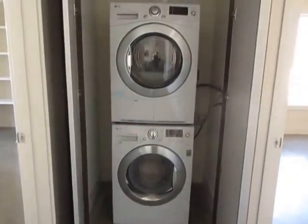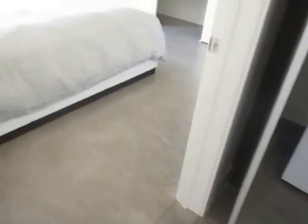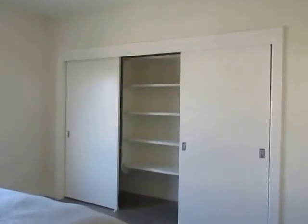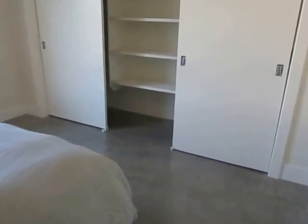A stackable LG washer and dryer is included for your convenience. The bedrooms are incredibly bright and spacious and have plenty of closet space.